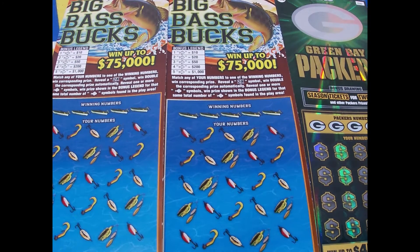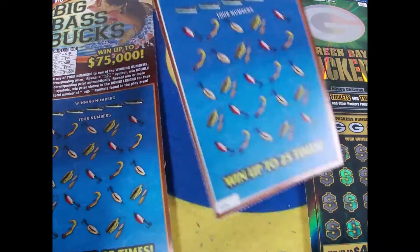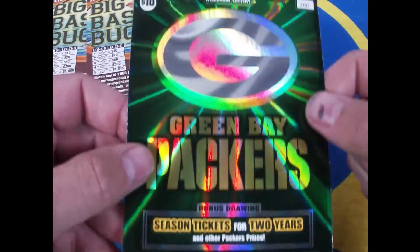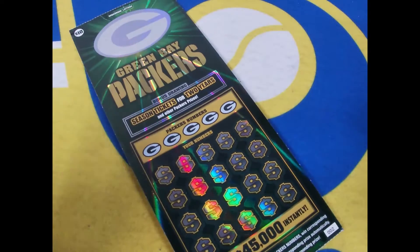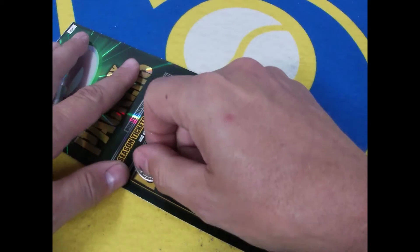How's it going today everybody, welcome back to another scratching that itch video. Today we've got a $10 Big Bass Bucks, another $10 Big Bass Bucks, and my favorite — the Green Bay Packer $10 ticket from Wisconsin Lottery. Let's start off with the Packers. This is scratch action video number nine. Here we go — winning numbers are gonna be...